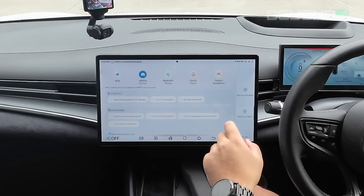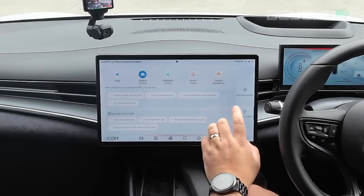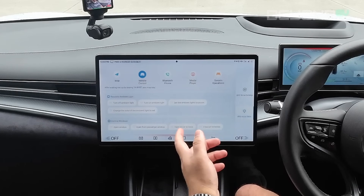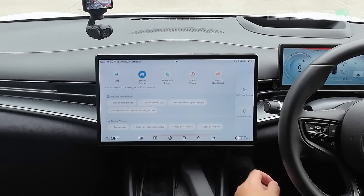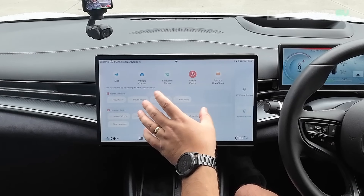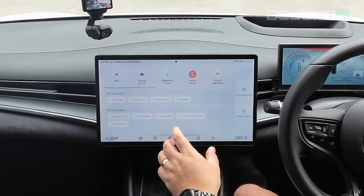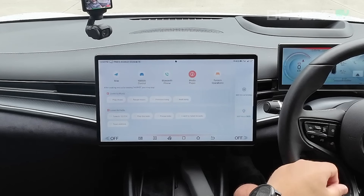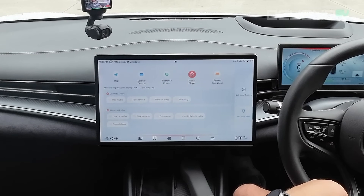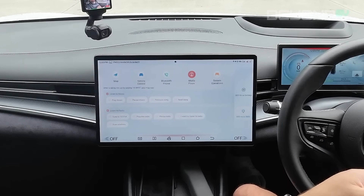Moving to vehicle control, it shows the types of functions you can control — with the AC, with your seats, you can even control the ambient lighting as well as the windows. It can control your media too: you can tell it to play music and it will play music. You can tell it to switch to a particular radio station, or just say 'I want to listen to the radio' and it will turn on the radio and switch to a station.